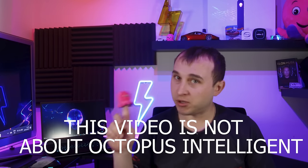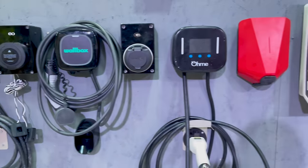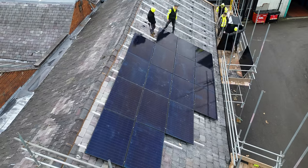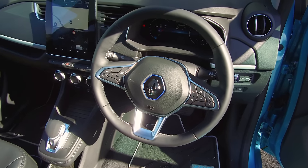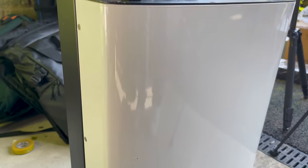This video is not about octopus intelligence - it's about the problems that can happen if you sign up to Octopus Intelligent. This will cover problems with certain charger brands, problems with solar, a big story on the car API, and if you've got a home storage battery unit you definitely want to watch this video. I have a full video explaining what Octopus Intelligent is coming up, but I'll quickly give a brief overview.